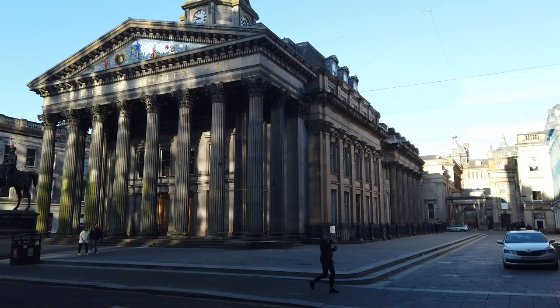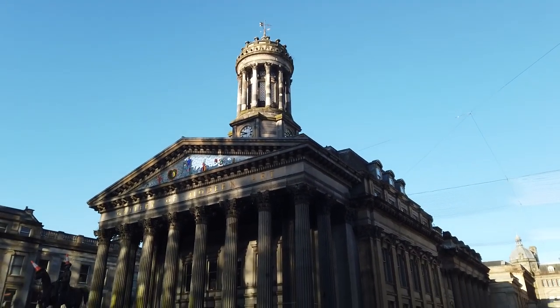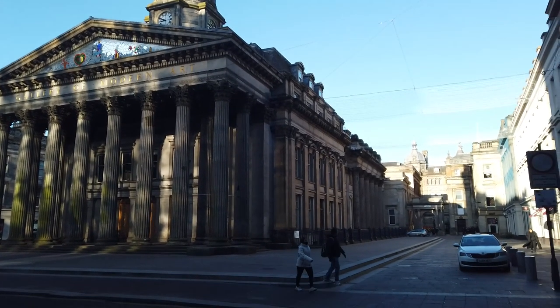The Royal Exchange added the portico on the front, the tower thingy on the top, and the large hall at the back — or to put it another way, made it look like it does today.